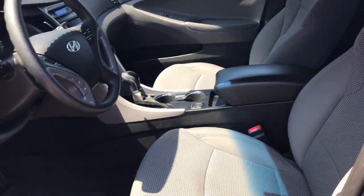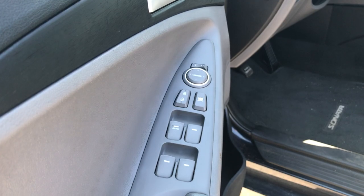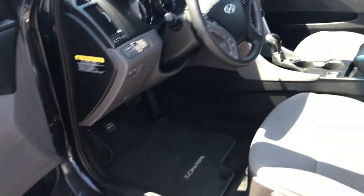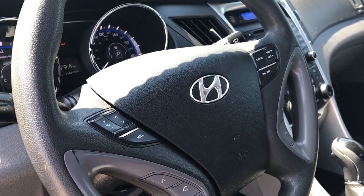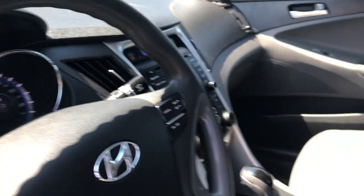You got the premium cloth seats in here, as you can see. You got the power locks, power windows, and power mirrors as well. On this steering wheel, you have the audio controls, so you're not gonna get that pesky $187 distracted driving ticket — so that's always nice to have.